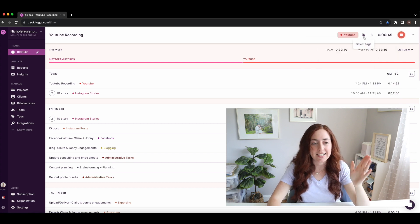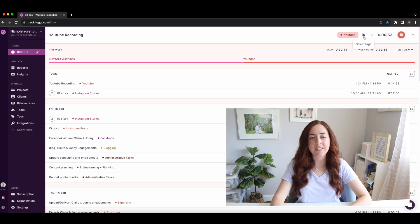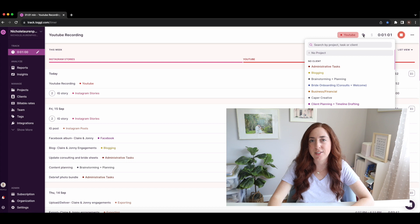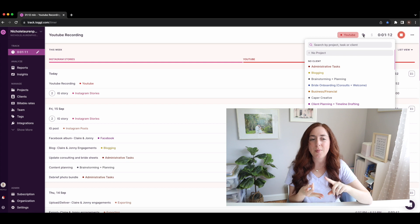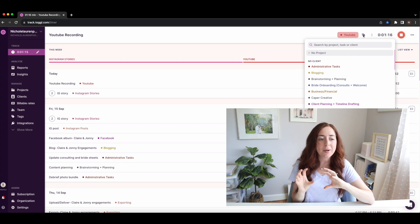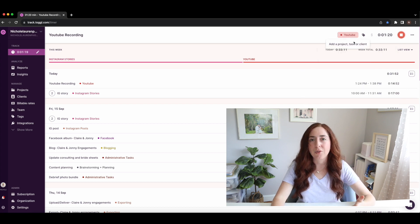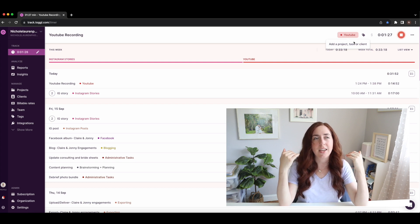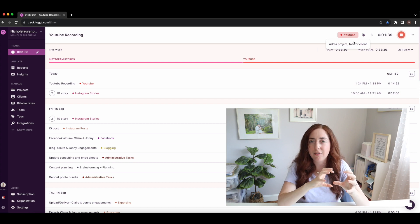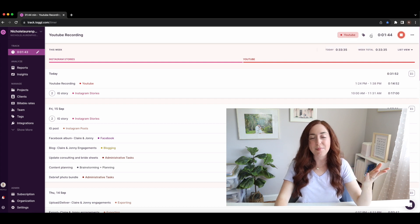Another thing you can do is tagging. Tags are basically a subset of categories. For example, I might have a broad YouTube category, but then use tags like 'YouTube recording,' 'YouTube outline,' 'YouTube edit,' or 'YouTube scheduling.' This way I don't have too many top-level categories — if there are too many, most of your summary graph will show as 'other' and you won't be able to see at a glance what your time is going toward.